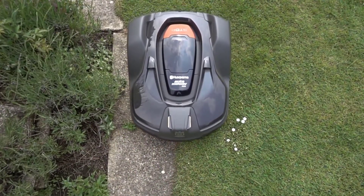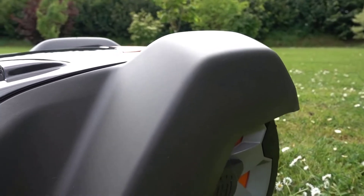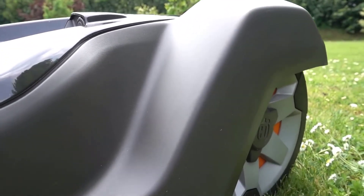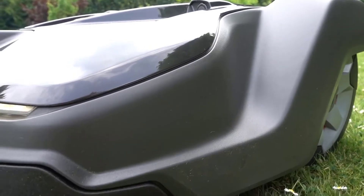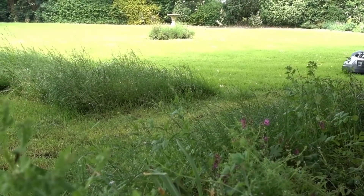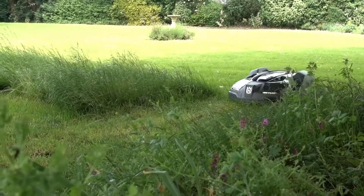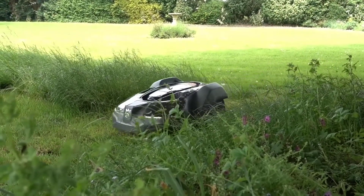You have to pay a premium price for this heavy-duty robot mower — the machine alone costs more than $3,000, and that doesn't include the kit needed to install the boundary wire, which you'll have to buy separately. Of course, Husqvarna is a high-quality brand you know you can trust, and they packed the Automower 450X with features that make it worth its high price tag.